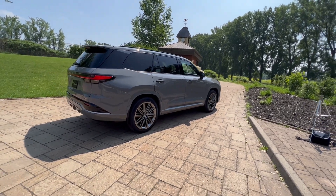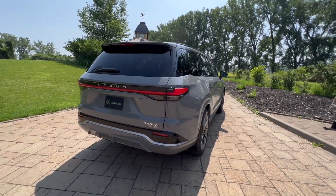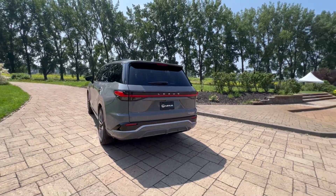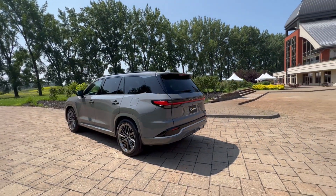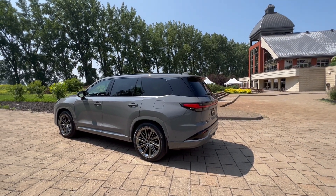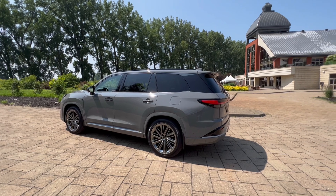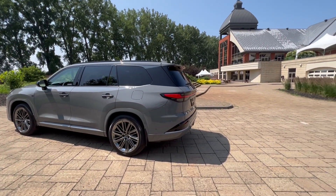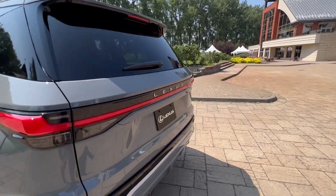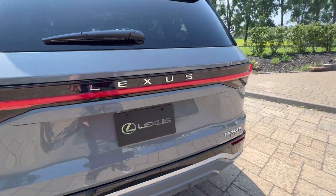I don't have all the specs, but you can expect a 12.3-inch digital instrument panel, a 14-inch touchscreen display, heads-up display, Lexus Safety System 3.0, and a digital latch — I'll show that to you in a second. Power hatch, obviously.